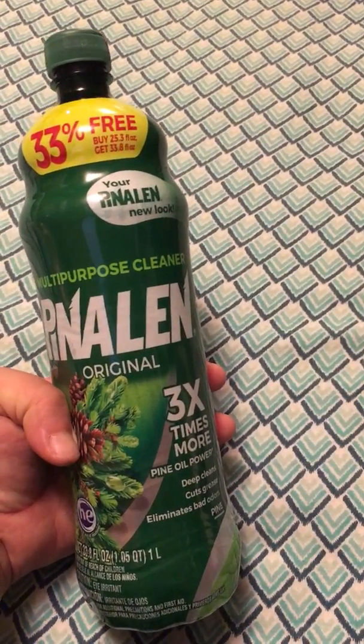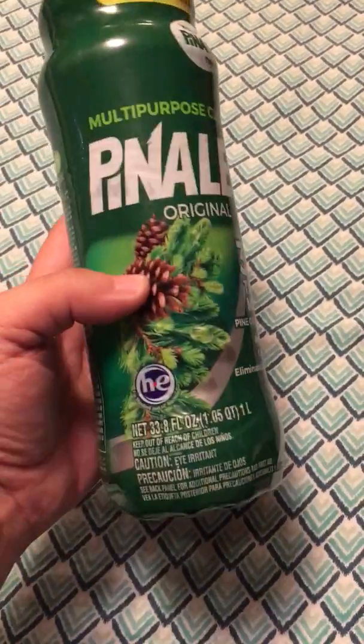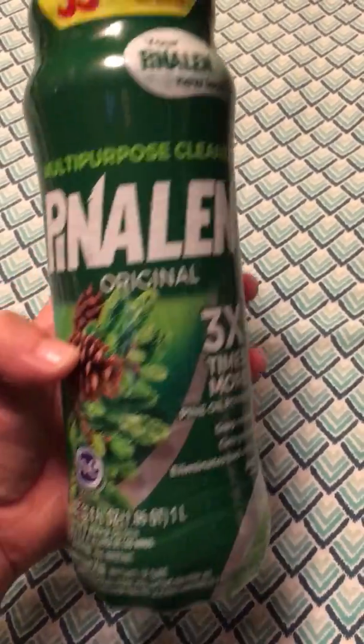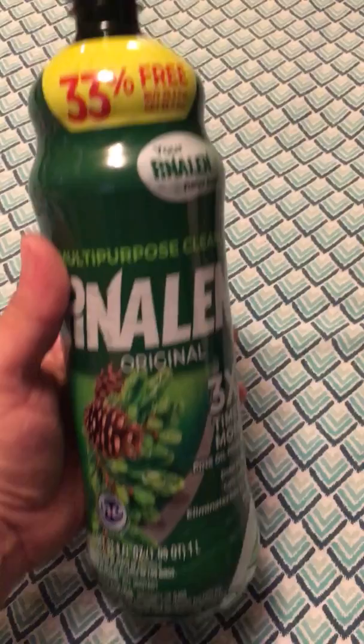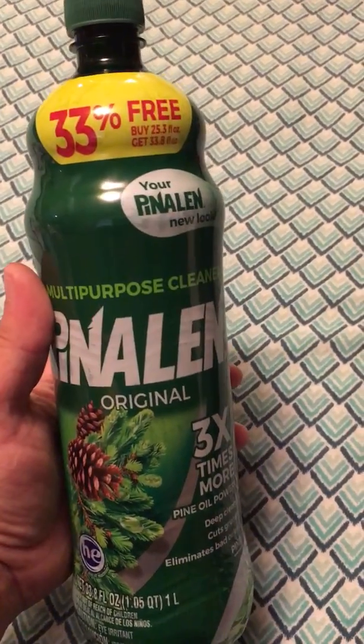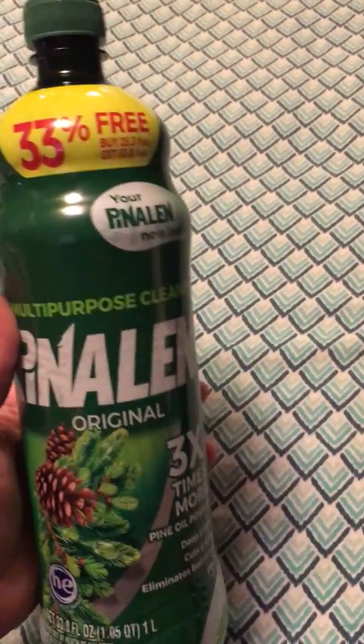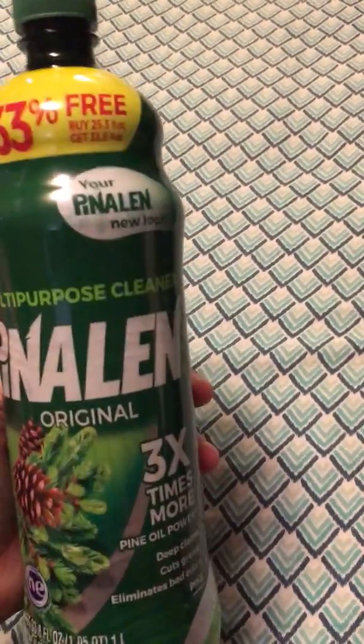Last but not least, I got the Pinealine Original Pine Sol cleaner, also in the dollar aisle. You get 33.8 fluid ounces for a dollar — regardless of what else you can find, it's a great deal. It's stronger smelling than Pine-Sol if you like that sort of thing, and I love a good scent.